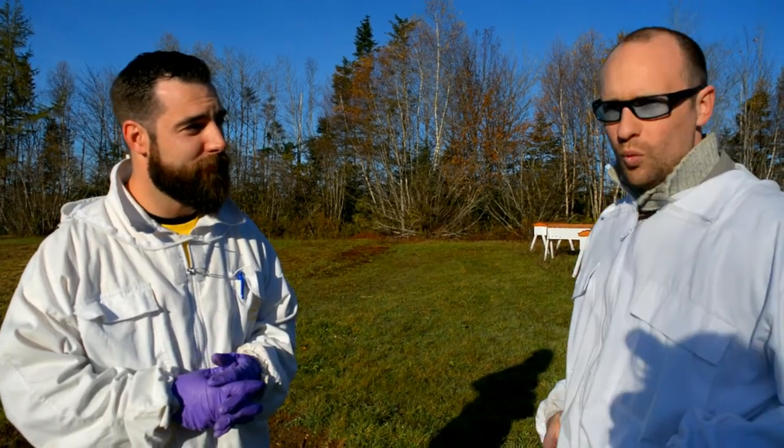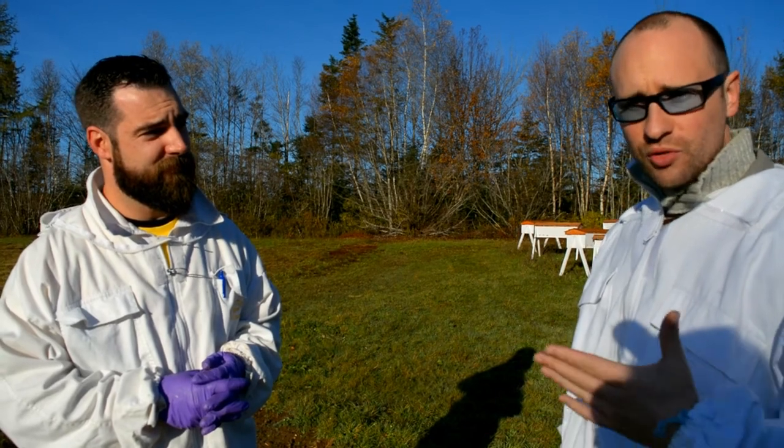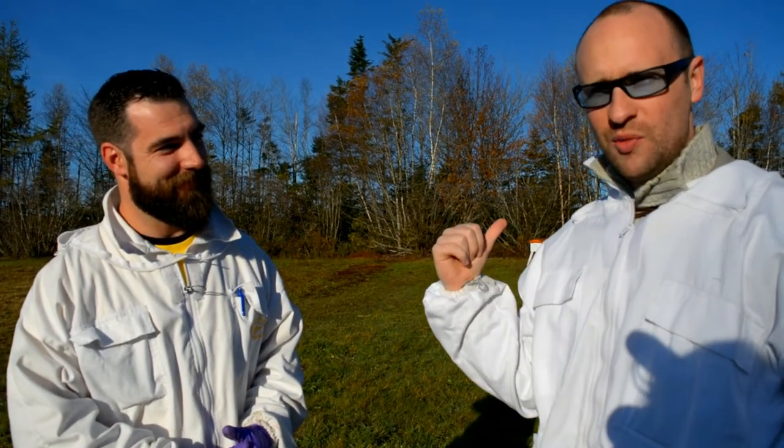We're going to link Cory's website to the end of the video so you can find him and check him out. It's always good to support local, and coming here you can learn a lot about bees — Cory knows a great deal — and you can also come get some proper honey. So thank you for the quick overview; we're going to go check out the honeybees now. I feel like a spaceman!